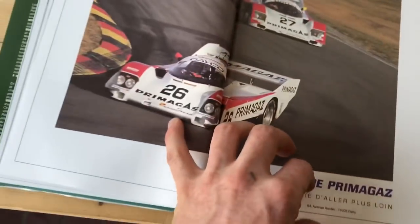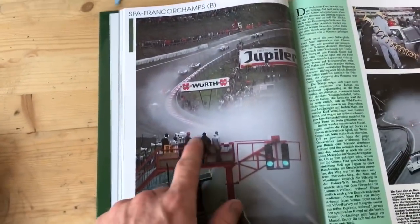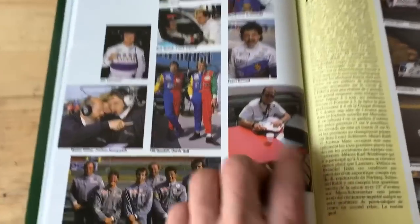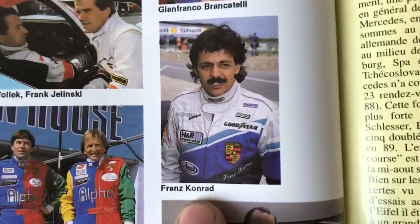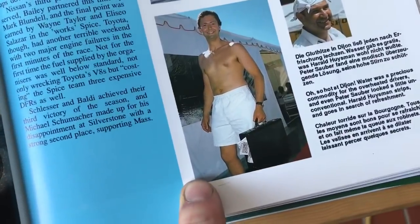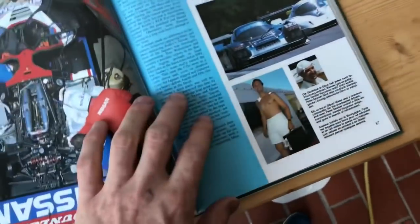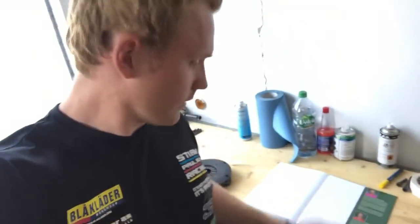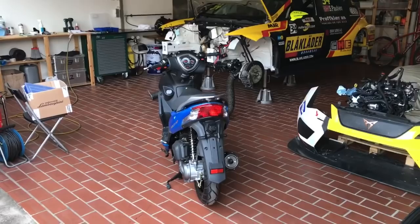I thought there was a picture of this car in this book but it's not, however you see the level - he first built a car and competed against these guys, it's unbelievable. I'm closing up now, I'll mount the scooters tomorrow morning before I go home - it's better when the paint is completely dry.